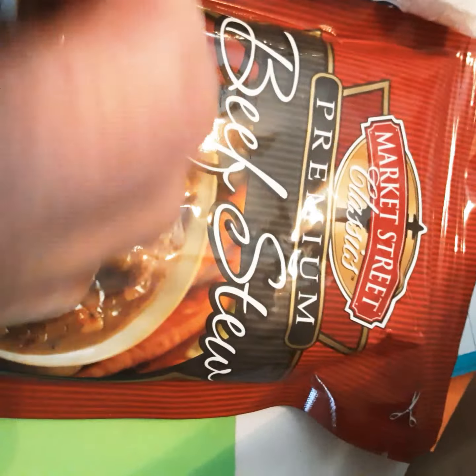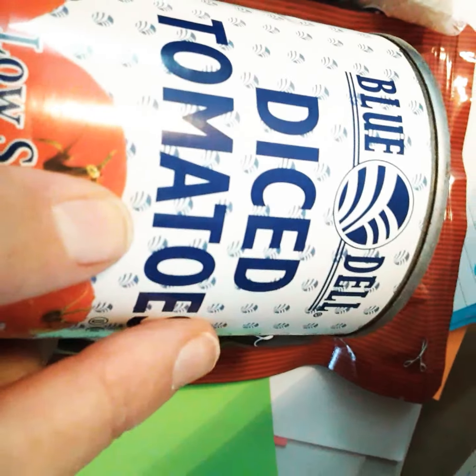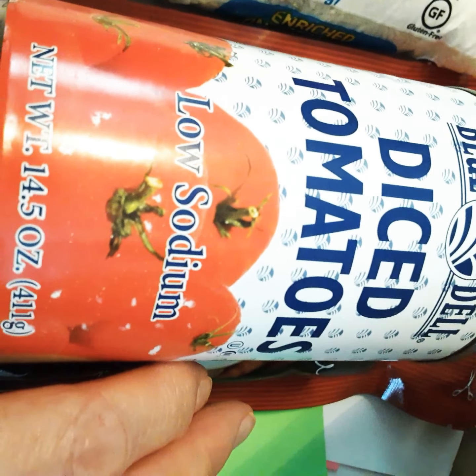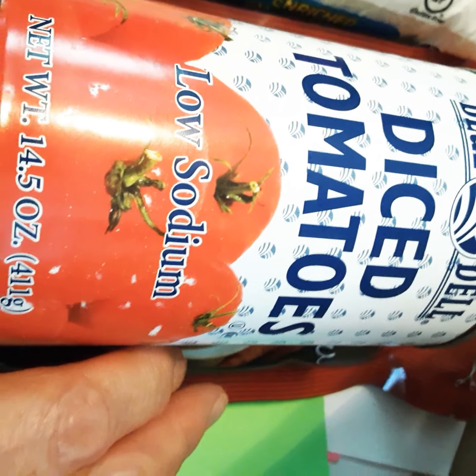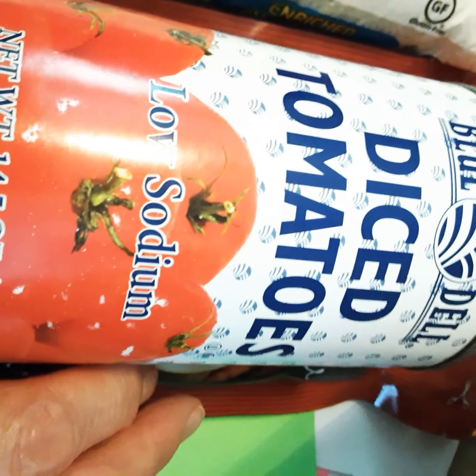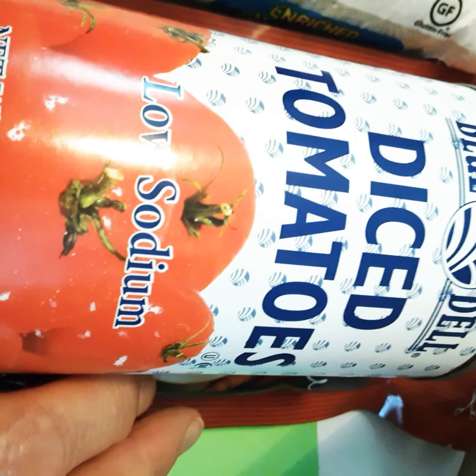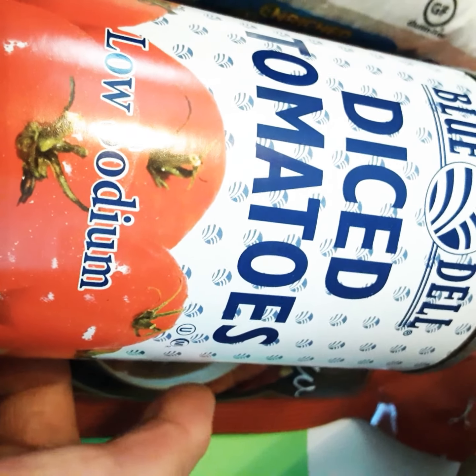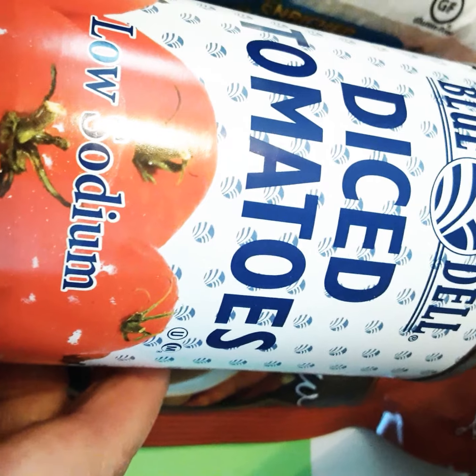Here's my diced tomatoes, and I can never have enough diced tomatoes. I use tomatoes for everything and in everything. This is a low sodium one. I go through a lot of tomatoes — it's also good for you. A lot of times I roast them or use them on a salad.